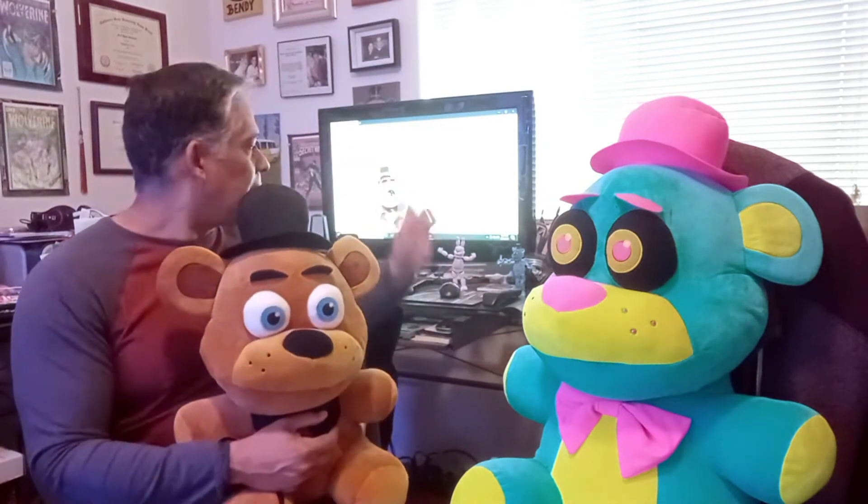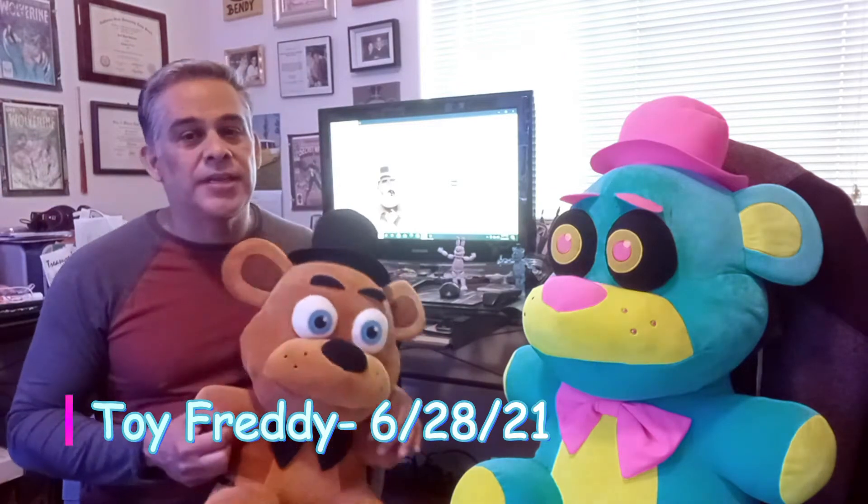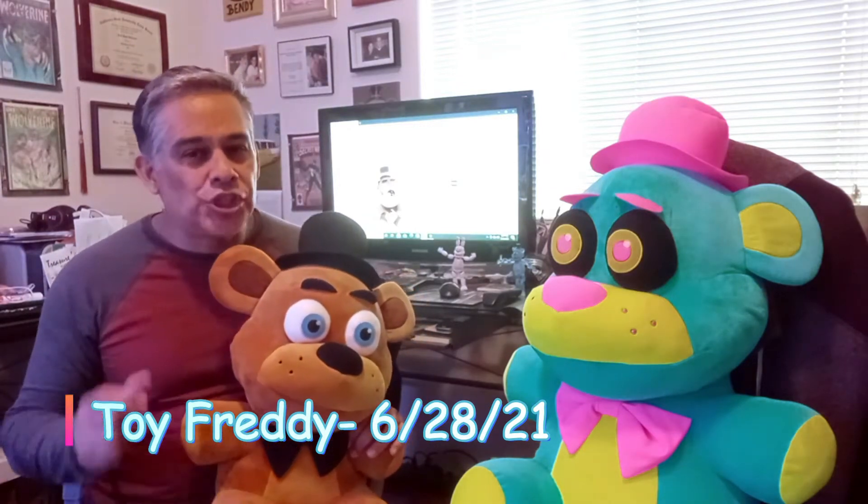For those of you who don't know it yet, we've got it up here on the screen — it's kind of hard to see because of the lighting. But at your local GameStop, Toy Freddy will be coming. Tentatively, the date is June 28th, so that's this summer — Toy Freddy.